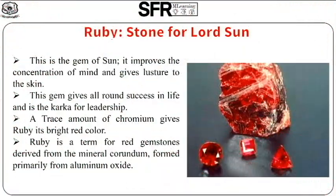Ruby Stone for Lord Sun — this is the gem of the Sun. It improves the concentration of the mind and gives luster to the skin. This gem gives all-round success in life and is the key to leadership. A trace amount of chromium gives ruby its bright red color. Ruby is a term for a red gemstone derived from the mineral corundum, formed primarily from aluminium oxide.